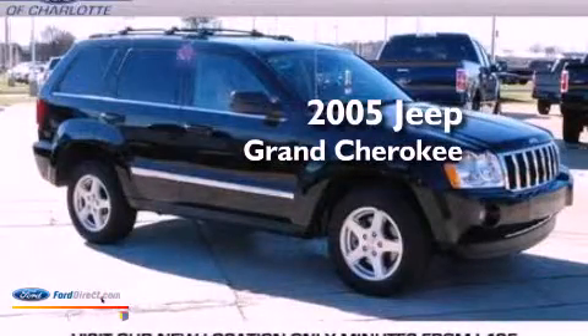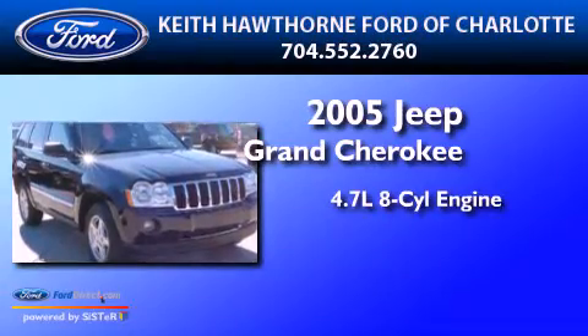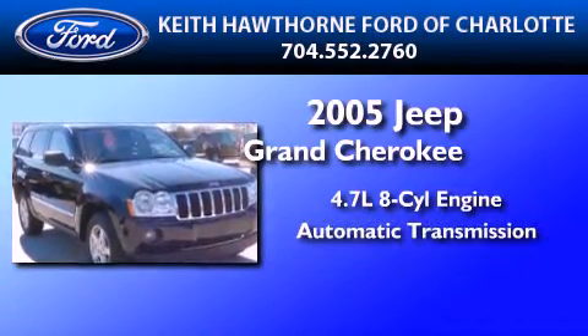This is a 2005 Jeep Grand Cherokee. It has a 4.7-liter eight-cylinder engine and an automatic transmission.